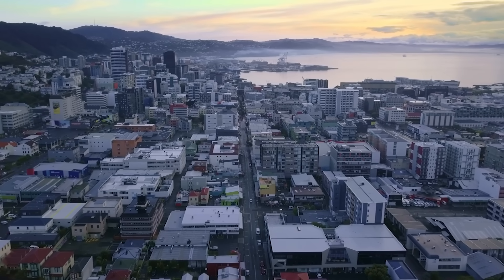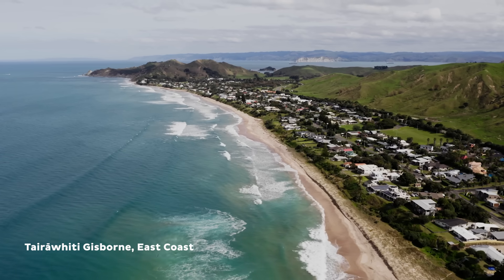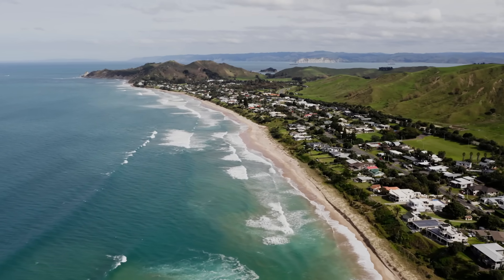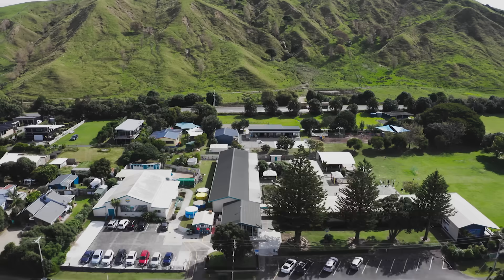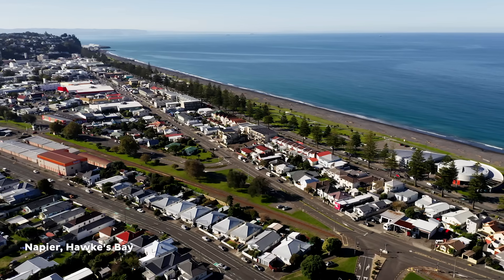The most important thing you can do is know your risks, because knowledge is power and it helps us make informed choices. As a region we are isolated. The type of event that Hikarangi will present will be multi-regional, so support won't be a helicopter turning up within 12 hours. We need to be resilient for a period of time — that sort of event would be a real game-changer for Hawke's Bay, if not the whole of New Zealand.